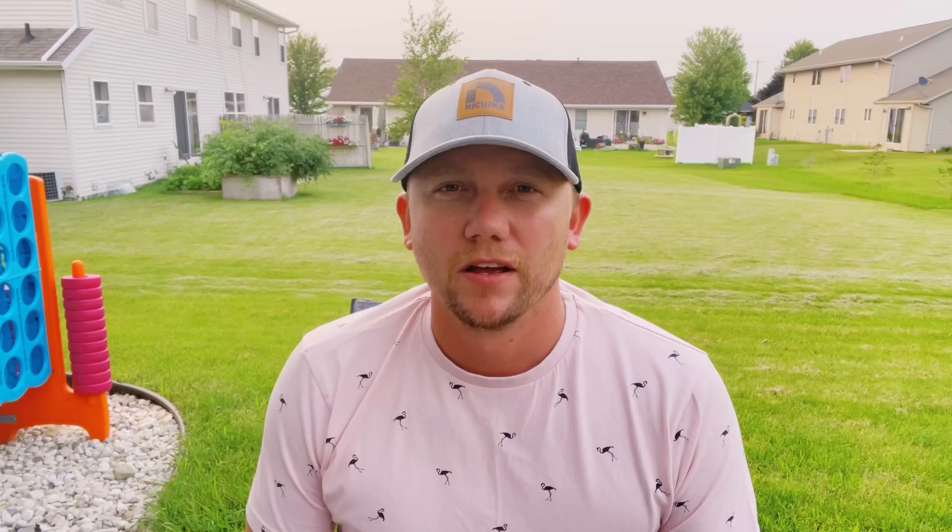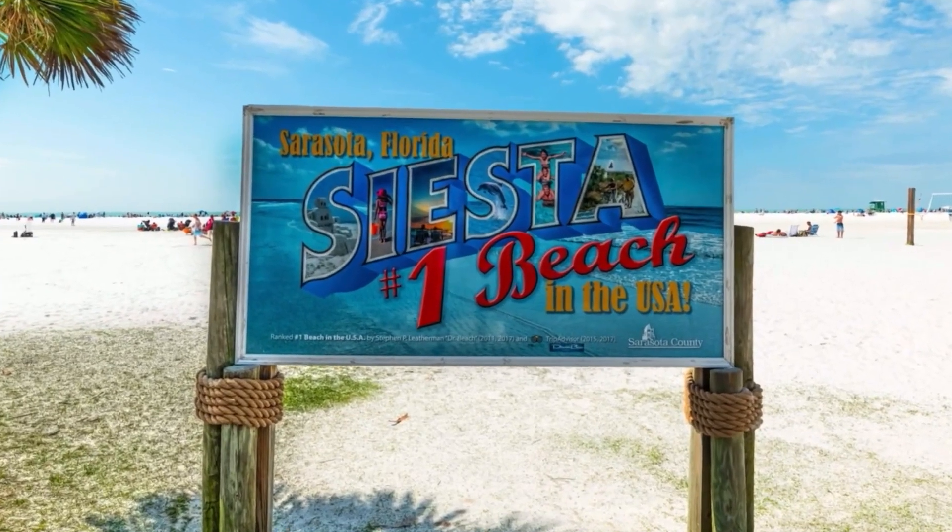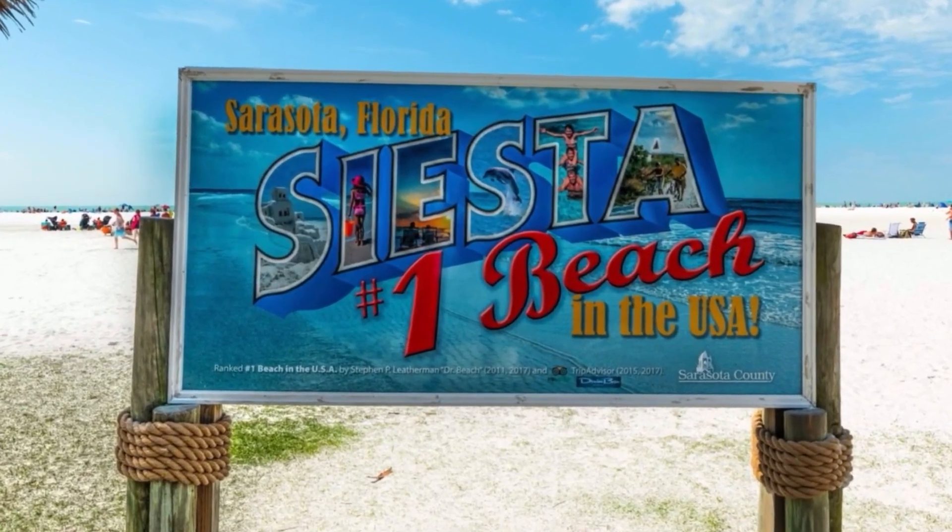At number three on our list is another beach that we have visited a lot, and that is Siesta Key. You may be wondering why Siesta Key is only number three on our list — well, keep watching because number one and number two are going to blow you away. Siesta Key was actually ranked the number one beach in the USA by TripAdvisor in 2020, but this year it has actually dropped to number 17.